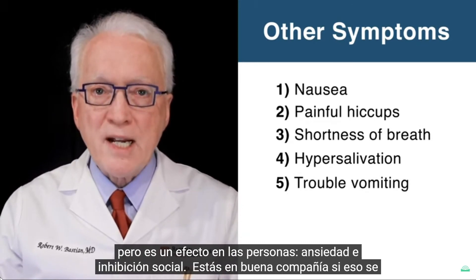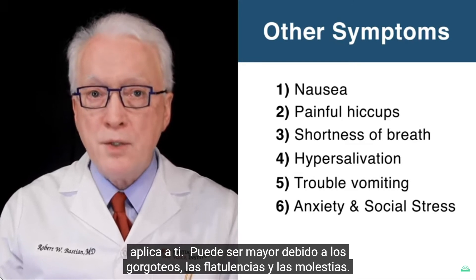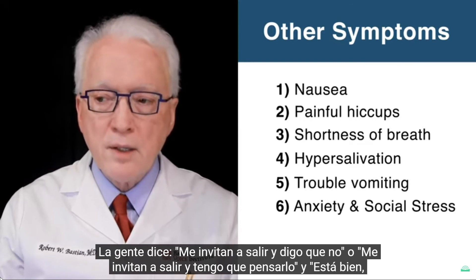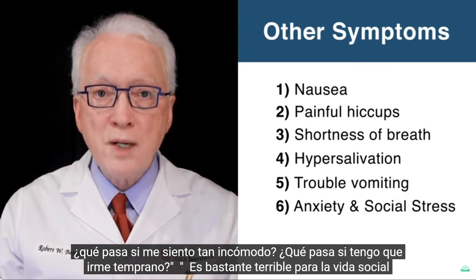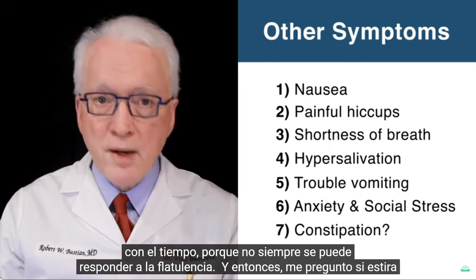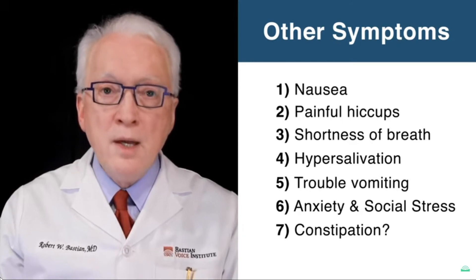Five isn't really a symptom but an effect: anxiety and social inhibition. You're in good company if that applies to you. It can be major due to the gurgling, the flatulence, and the discomfort. People say they're invited out and say no, or they have to think about it — 'What if I get so uncomfortable? What if I have to leave early?' Still under evaluation is constipation. My question is whether the descending colon dilates over time because flatulence can't always be released, stretching it and reducing its squeeze ability — still under evaluation.